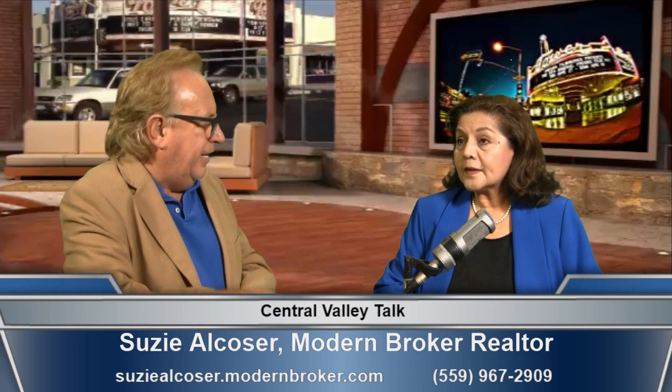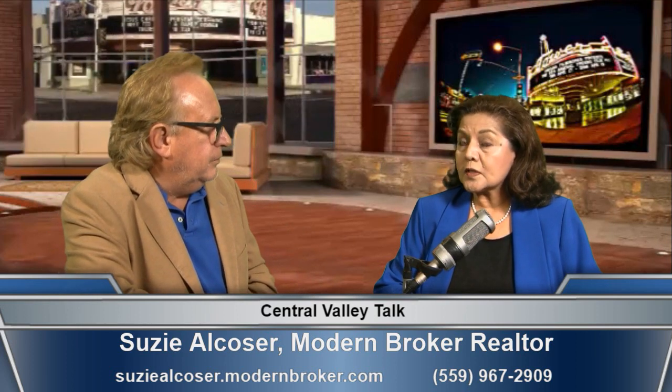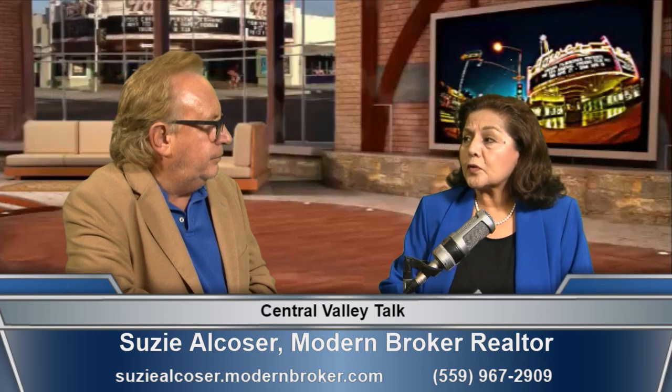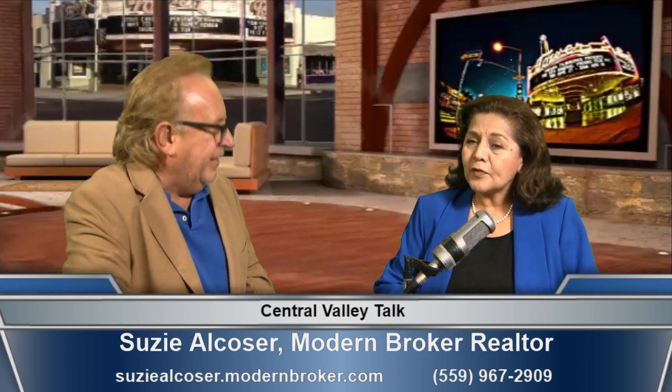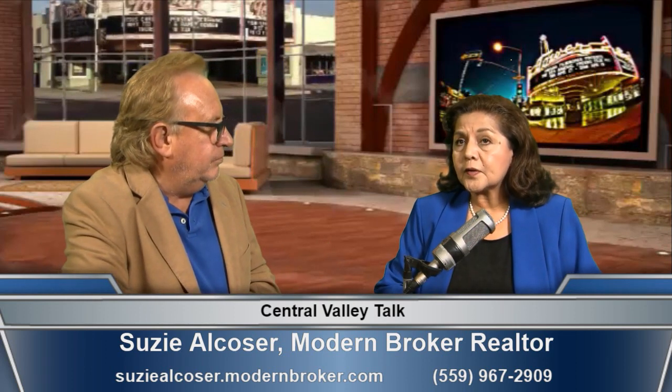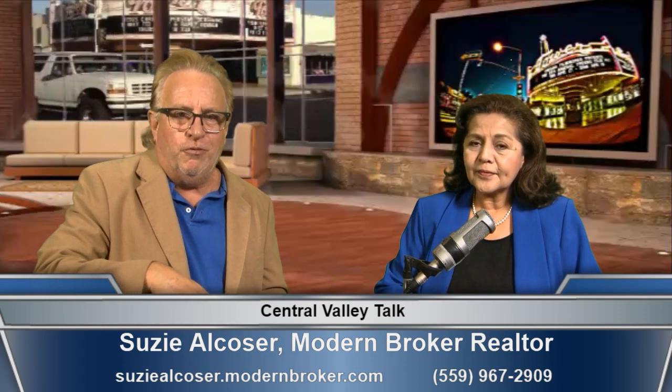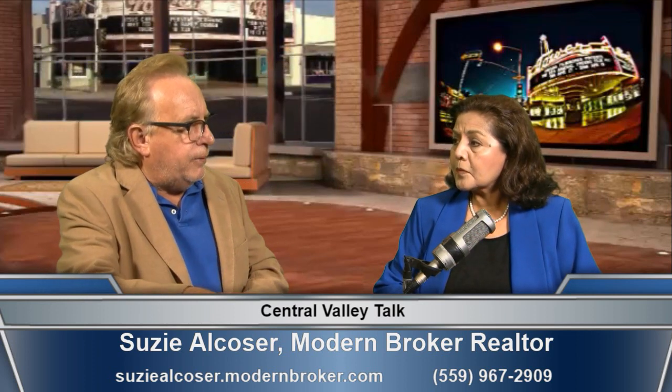Current interest rates are actually normal — this is what they're supposed to be. They were like this for a long time. Suzy has been selling real estate for 25 years since 1997. It's a good time to buy and a good time to sell. She works Kings County to Tulare County and Fresno County, answers her own cell phone, and also speaks Spanish.